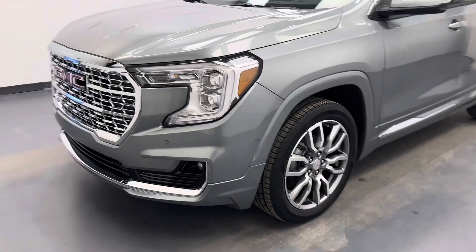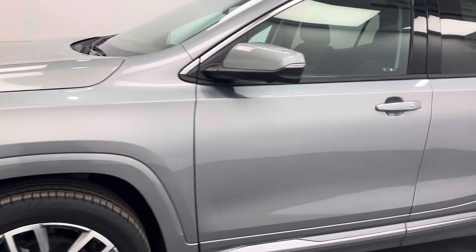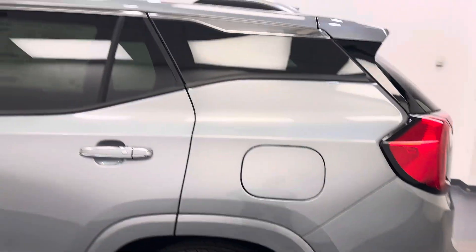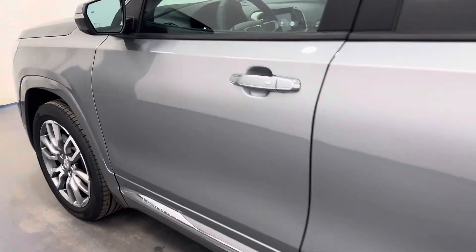Hey guys, today you're checking out stock number 257112. This is a 2024 GMC Terrain Denali, and our color is sterling metallic. Let's take a look at our interior features.